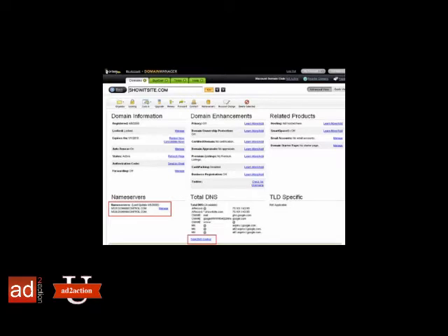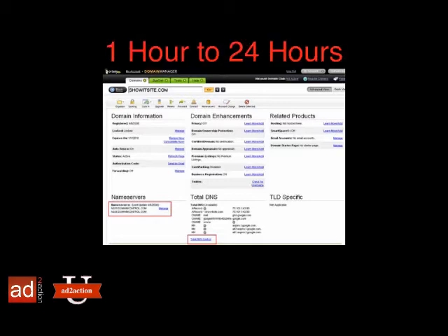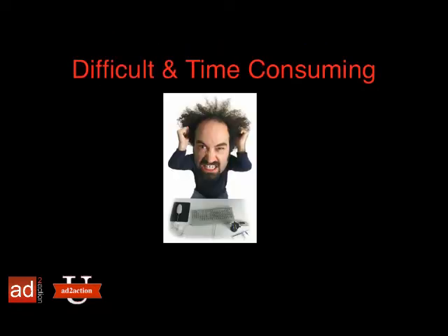Records are kept on the registrar's website that require you to configure your domain name after you purchase it. Often, you will have to wait a period of time from 1 hour to 24 hours for the domain name to activate, or what is called propagate, to your website or landing page. This entire process can be a difficult and time-consuming process.